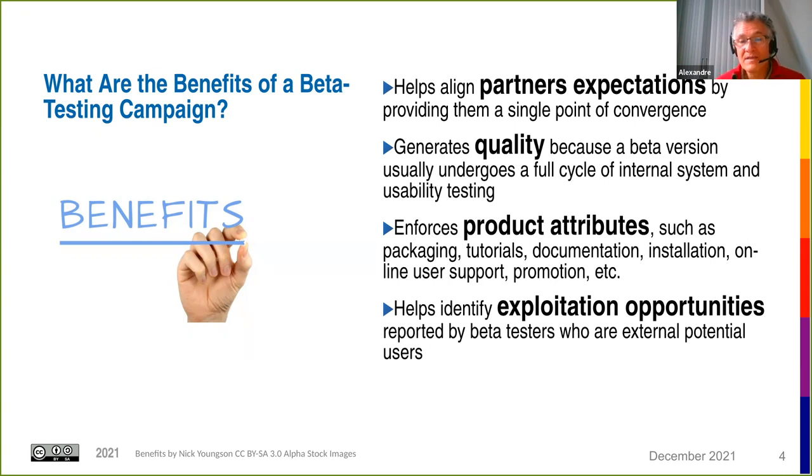By asking beta testers questions, you can identify future exploitation opportunities. Running a beta testing campaign also forces you to address other product attributes: the software needs to be properly packaged, you need tutorials, documentation, a feasible installation process, readiness to provide support, and promotion actions. All these attributes are enforced by the fact that you're running a beta testing campaign.